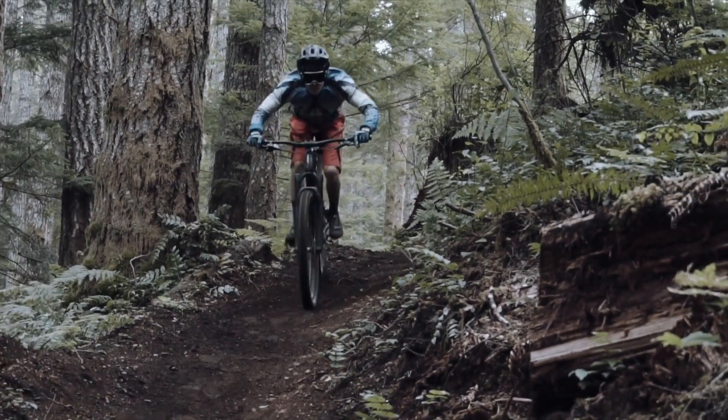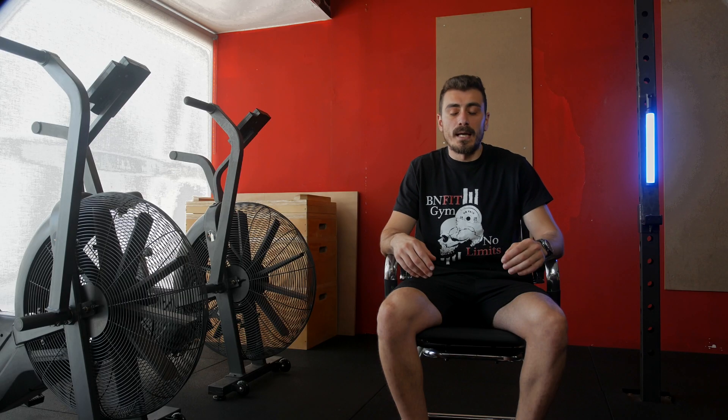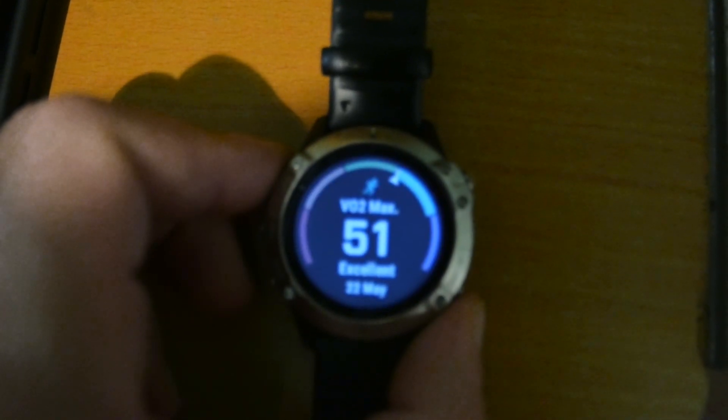Whether you are a cyclist, a runner, or engaged in other sports, there is a metric you should know about, and this is VO2max. VO2max, or maximal oxygen uptake, is a measure of your cardiovascular fitness. It tells you how efficiently your body can take in and use oxygen during intense aerobic exercise. You might have seen this metric on your smartwatch or fitness tracker. It's a valuable tool to gauge your fitness levels and track your progress towards your goals.